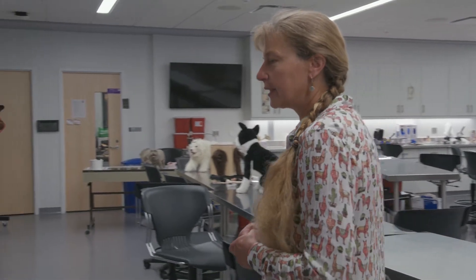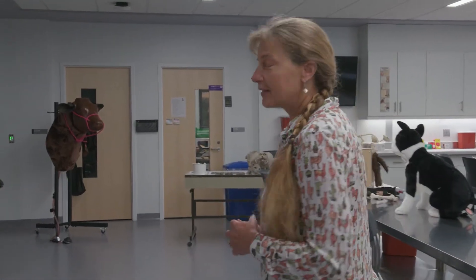We have all sorts of different things going on here — everything from communication skills, talking to owners and staff, to the things people really like to do, which is learning some of those surgery skills and physical exam skills. We'll have a couple of live animal labs, but before that we start with some models.